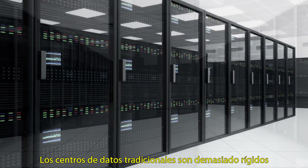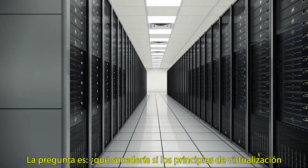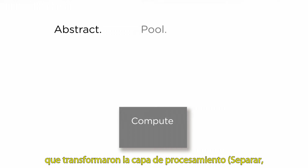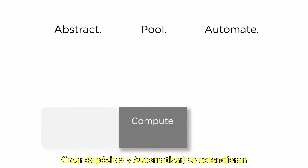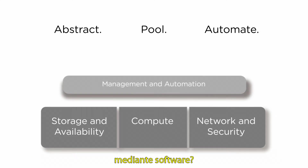Traditional data centers are just too rigid to cope with all this change and complexity. What if the virtualization principles that transform the compute layer — abstract, pool and automate — were extended to all data center domains and management was completely automated by software?